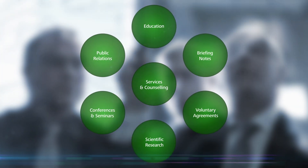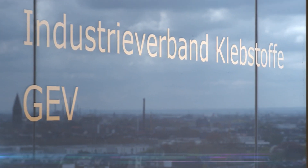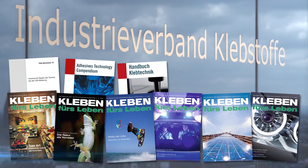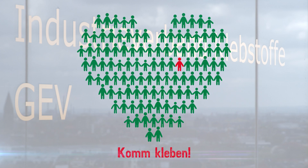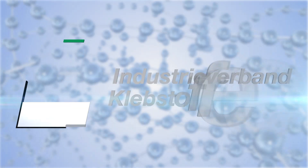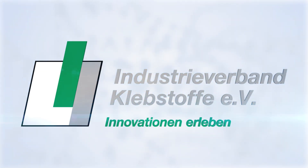The German Adhesives Association is the world's largest association in the field of adhesive bonding and also ranks as leader in terms of its service portfolio. It serves as the umbrella for all relevant enterprises along the value chain for adhesive bonding — this is what the member companies of the German Adhesives Association stand for: enabling innovations.